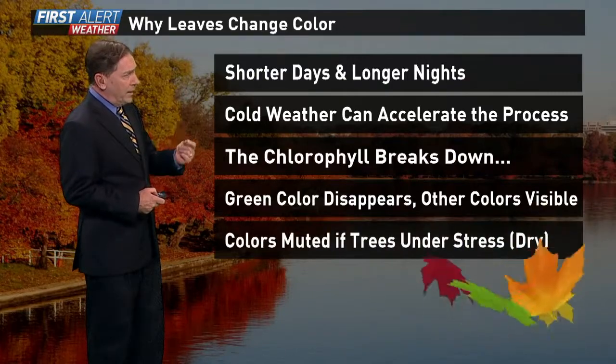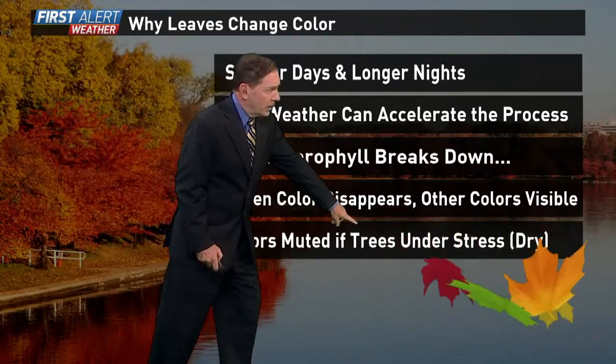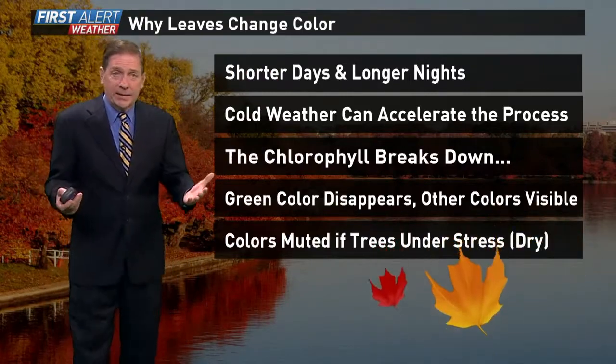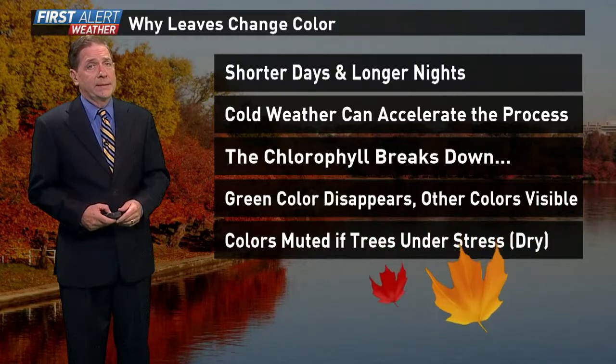What I'm worried about is that the colors can be muted if the trees are under stress. And by that we mean dry — and it has been dry for quite some time.